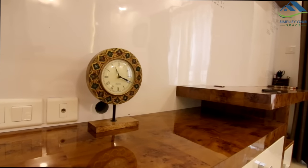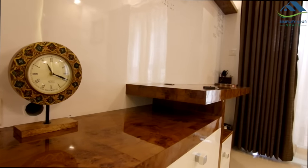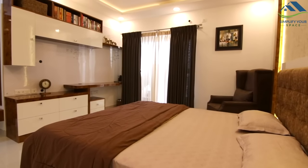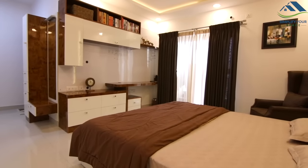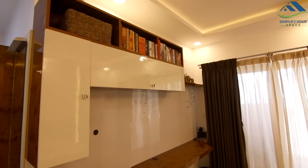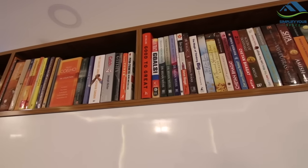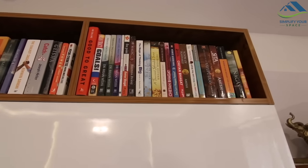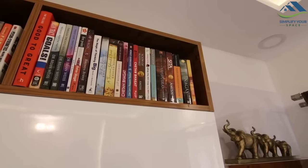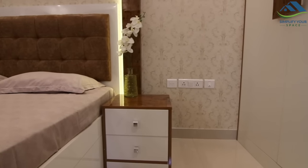This is a TV unit come study table in this room. Instead of using a traditional whiteboard we have used whiteboard laminate, which looks like a wall panel and can be used for writing. Above is the storage space and bookshelf. We have kept this room very simple with minimum decoration.